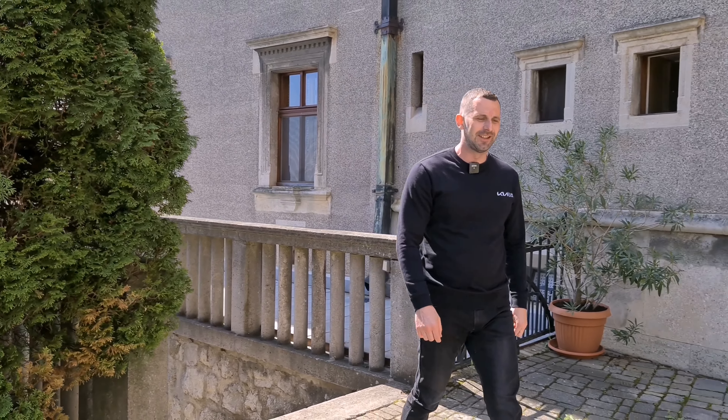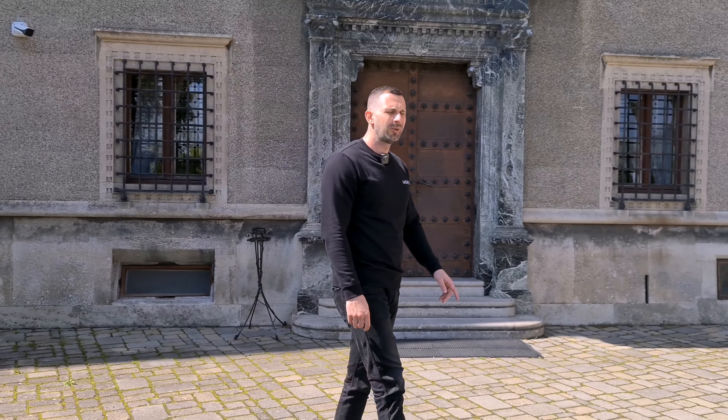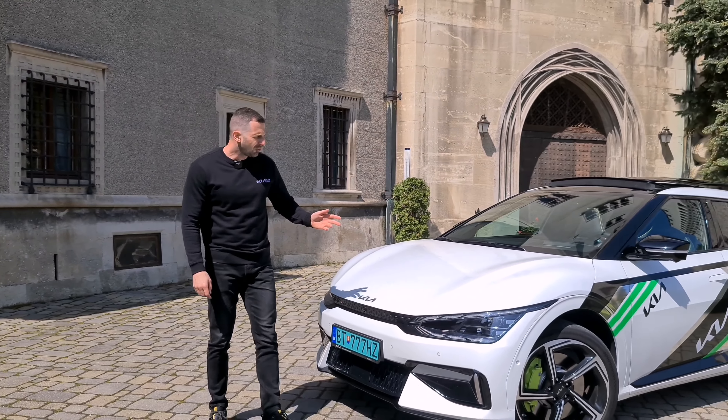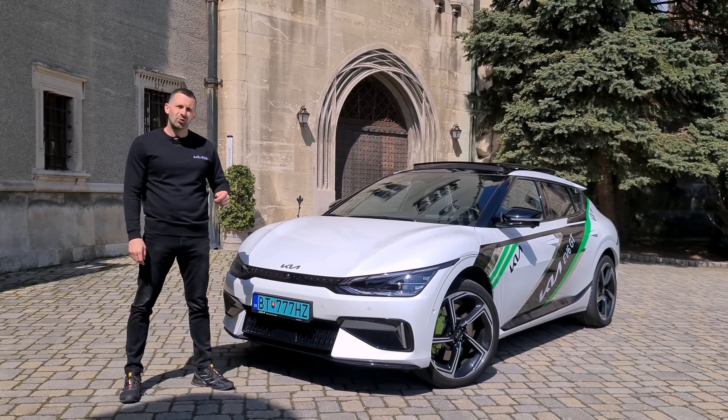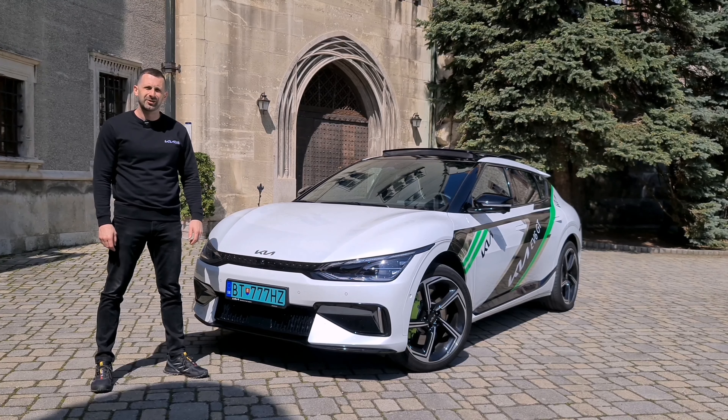Kia EV6 GT – the best Kia in the history of the brand. Many would say that Kia simply put bigger wheels and stronger electric motors on the standard version. But that's not entirely true, because there are many more changes, and I'll try to present those changes to you now.